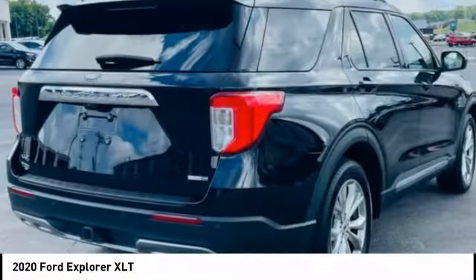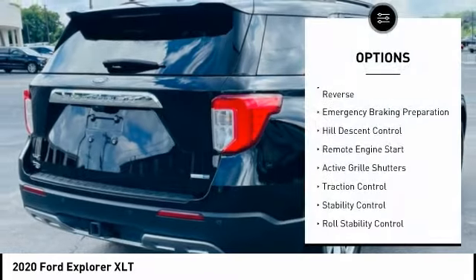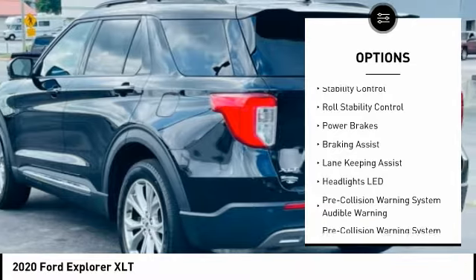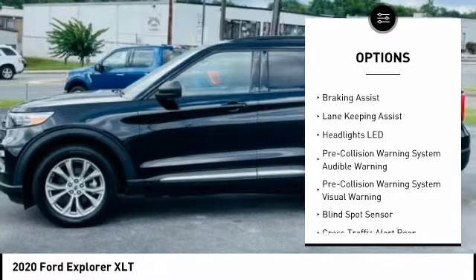Here are some of this vehicle's great options: power windows with safety reverse, emergency braking preparation, hill descent control, remote engine start, and active grille shutters.